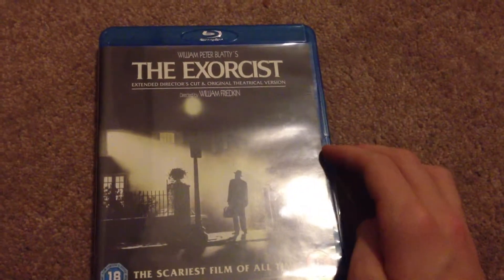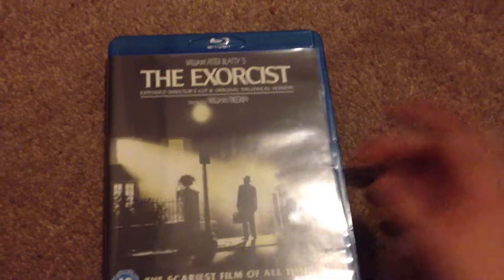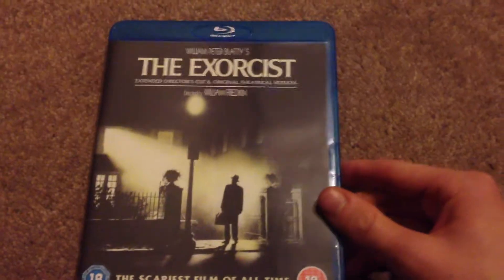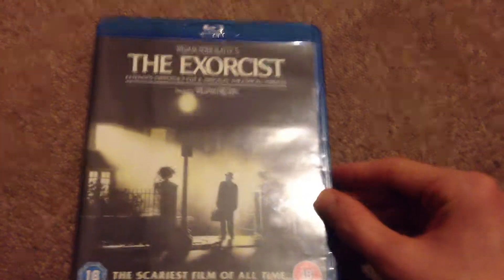My dad actually saw this film in the cinema twice when it came out, and at the time it was just terrifying. But watching it now, it's not as scary, but still, you know, it's a great film. And this edition comes with the original theatrical edition and the extended cut.